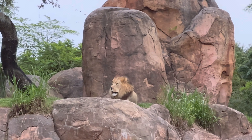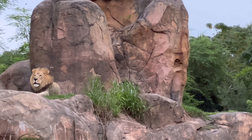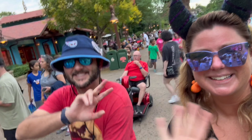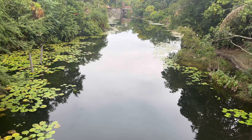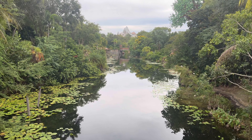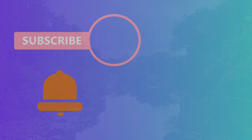All right, guys, that is going to do it for our very first full YouTube video. Thanks for joining us in Animal Kingdom today — I hope you learned something new about this beautiful park and had fun with us. Be sure to subscribe and ring the notification bell so you'll be the first to know when I post a new adventure. Go follow me over on Instagram and TikTok. This is Haley, a.k.a. The Enchanted Esquire, signing off. Thanks for watching and stay magical.